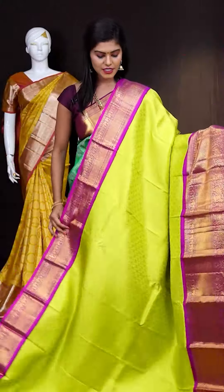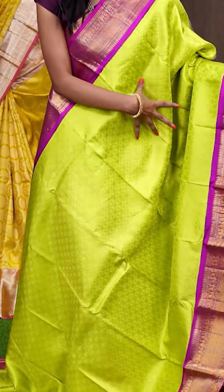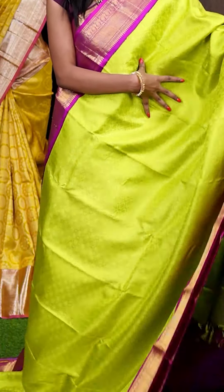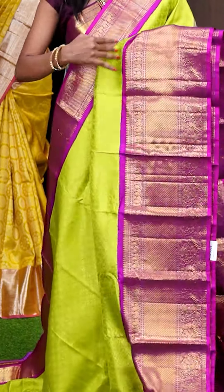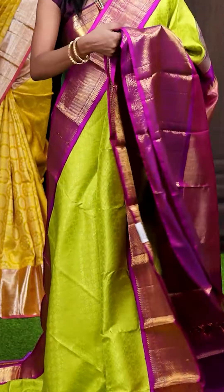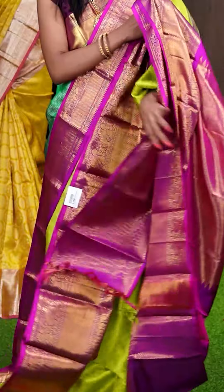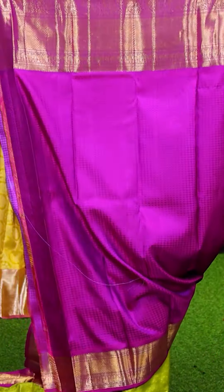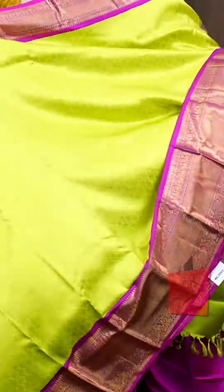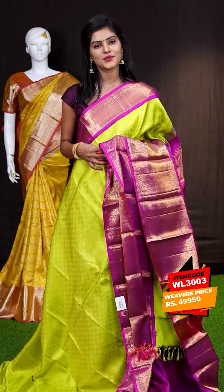Here we have another amazing one — have a look at this one, it's a green with magenta colour combination. All over the body it has got brocade weaving with rudraksha booties. Here is the border — it's a magenta colour vizana border. It has a glorious rich pallu. The blouse is a purple colour ratio dotted booties blouse with border. The item code is WL3003 and it is priced at ₹49,950 only.